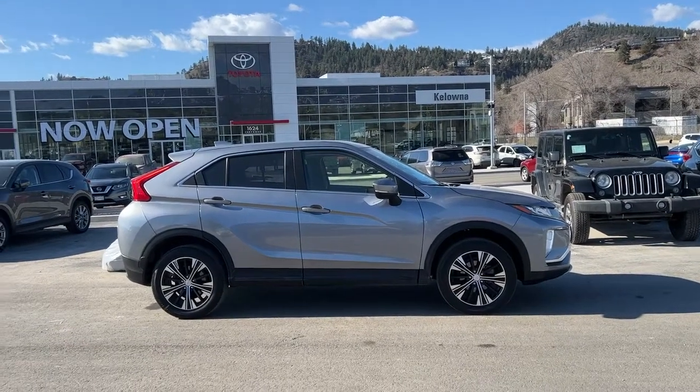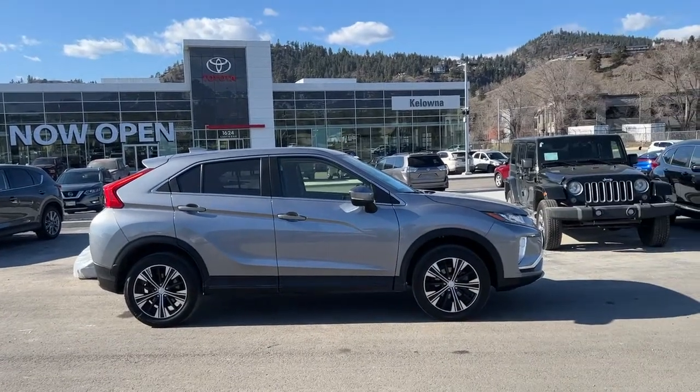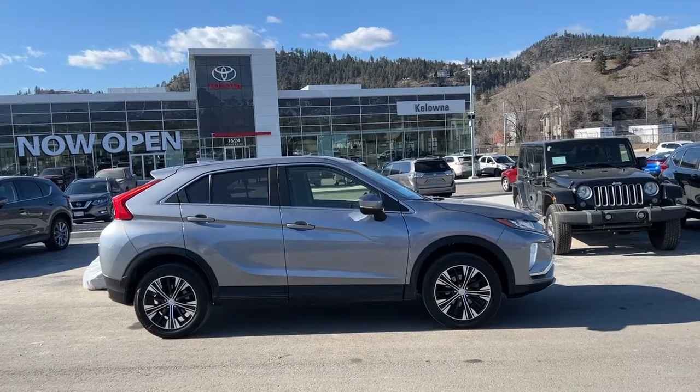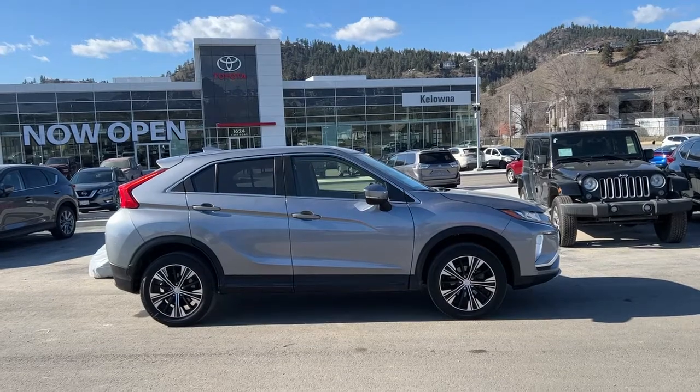Welcome to a video walk-around from Kelowna Toyota. We are located at our brand-new building at 1624 Kerry Road in beautiful Kelowna, British Columbia, Canada. Today we're going to be checking out this 2019 Mitsubishi Eclipse Cross ES.